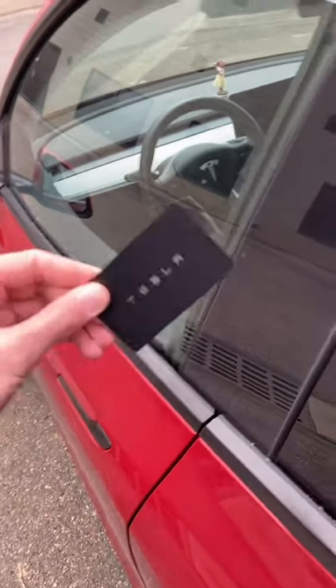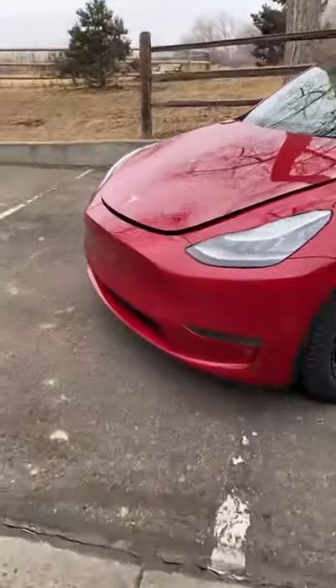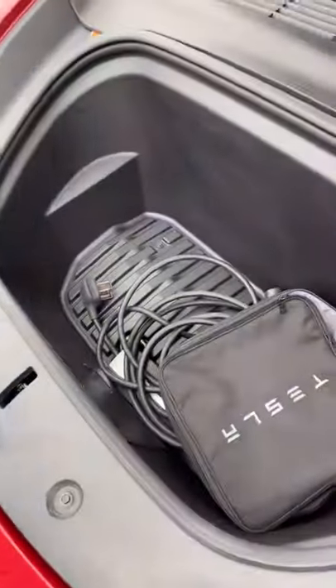But if you lose your phone, they give you a backup key that looks like a credit card. Because the Tesla is all electric, you actually get two trunks — there's no gasoline engine.